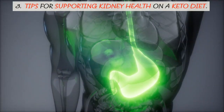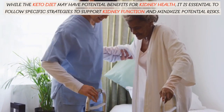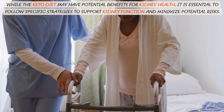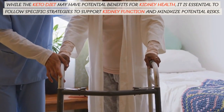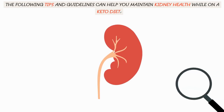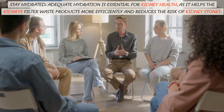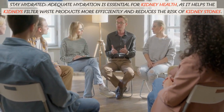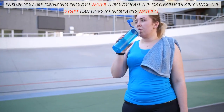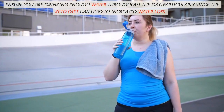Tips for supporting kidney health on a keto diet. While the keto diet may have potential benefits for kidney health, it is essential to follow specific strategies to support kidney function and minimize potential risks. Stay hydrated — adequate hydration is essential for kidney health, as it helps the kidneys filter waste products more efficiently and reduces the risk of kidney stones. Ensure you are drinking enough water throughout the day, particularly since the keto diet can lead to increased water loss.